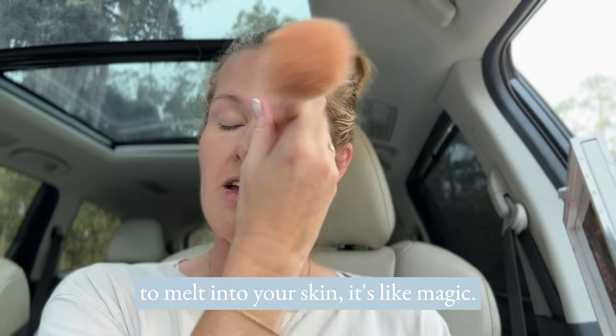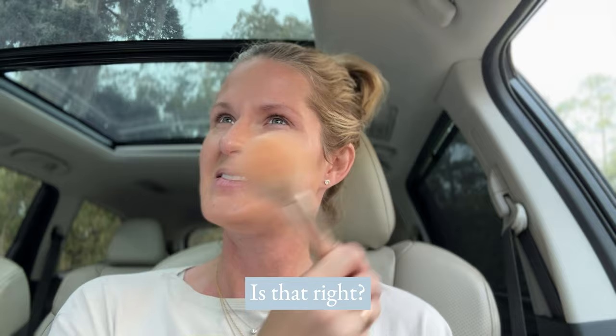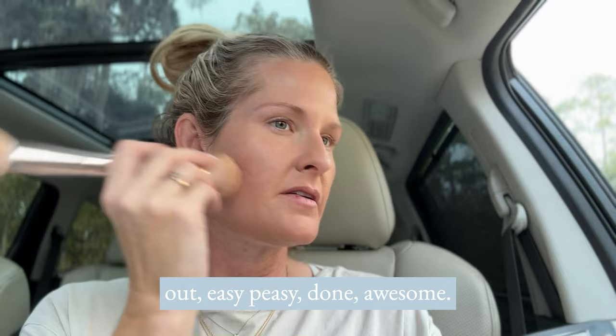You almost have to just marry the process, divorce the results — or however that saying goes. Anyway, super simple, blended out, easy peasy, done. Awesome.